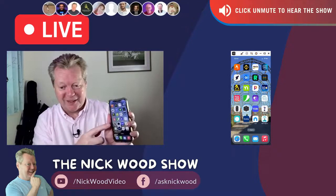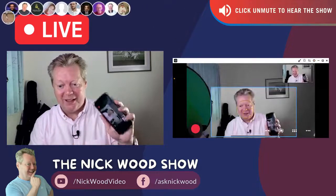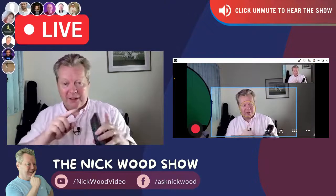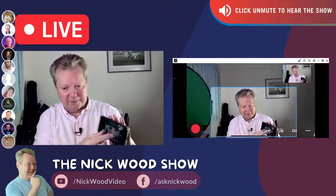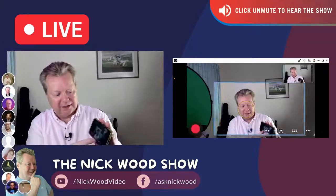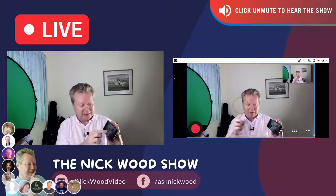So we control it with this little app here — the Mevo Start app — and you can see, that's me. It's got an 86-degree diagonal field of view. I can zoom myself in and I can zoom myself out — all the way out — and you can see just how wide that is.